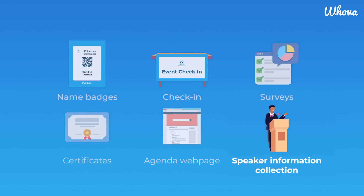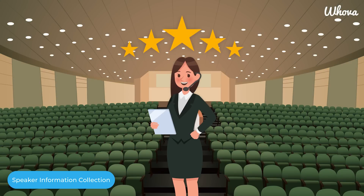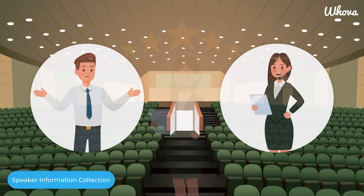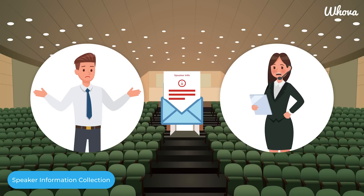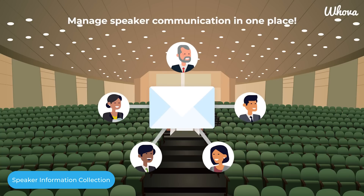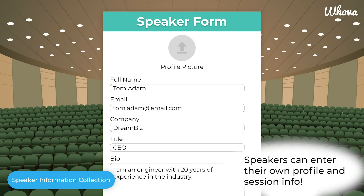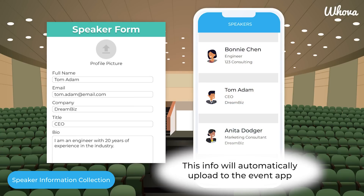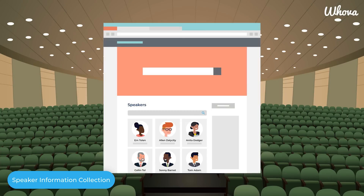A key element of your agenda and your event planning is putting together your lineup of speakers. Great speakers can easily draw in more attendees. However, gathering information from individual speakers can lead to endless email chains and missed updates. Say goodbye to that problem with our Speaker Center, where you can manage communication with your speakers in one place. With a single click, each of your speakers will receive a personal form where they can upload their session information and materials. Hoova streamlines this information automatically to the event app and generates a beautifully designed speaker webpage for you to add to your own event website in seconds.